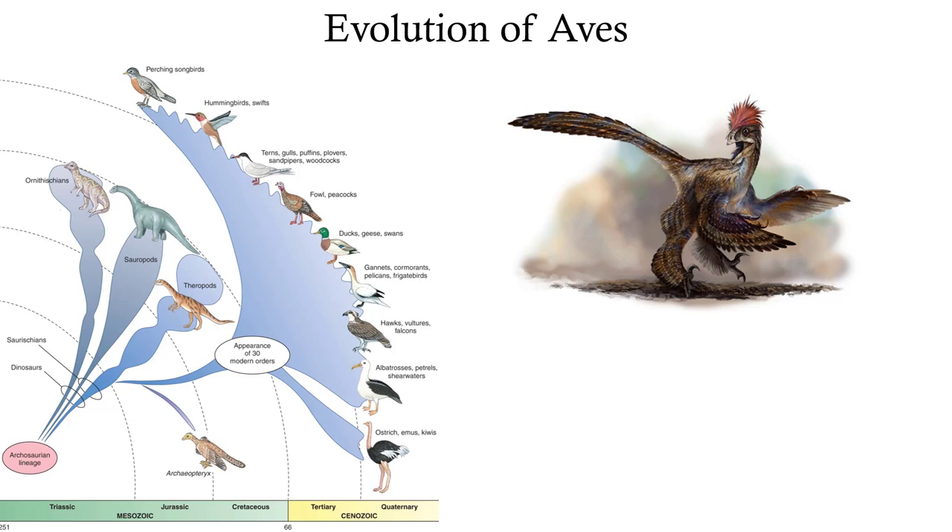Birds share a lot of similarities with other reptiles: they have diapsid skulls and beta-keratin scales, except their scales are modified into feathers. We also see theropod dinosaurs - including Velociraptor, T-rex, and Maniraptora - that have been found with feathers. So feathers aren't a unique synapomorphy of Aves. We don't really know what those dinosaurs used their feathers for - perhaps gliding, territorial or mating displays, or camouflage.